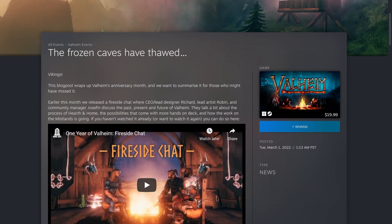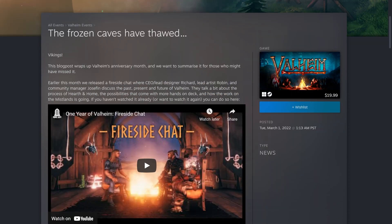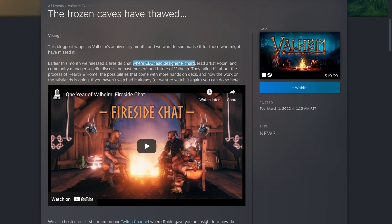The frost caves blog post wraps up Valheim's anniversary month. Earlier this month they released the Fireside Chat where CEO, lead designer Richard, lead artist Robin, and community manager Josephine discuss the past, present, and future of Valheim. They talk about the process of Hearth and Home, the possibilities with more hands on deck, and how work on the Mistlands is going. You can watch it on their YouTube channel.